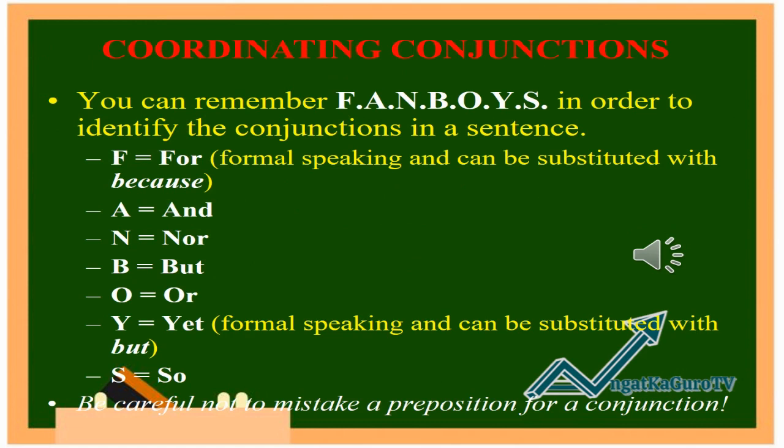There are three kinds of conjunctions. The first one is the coordinating conjunctions. You can remember FANBOYS in order to identify the conjunctions in a sentence. F is for FOR, A is for AND, N is for NOR, B is for BUT, O is for OR, Y is for YET, and S is for SO.